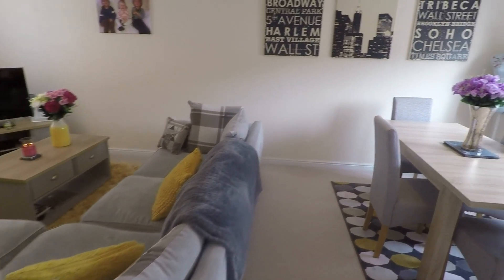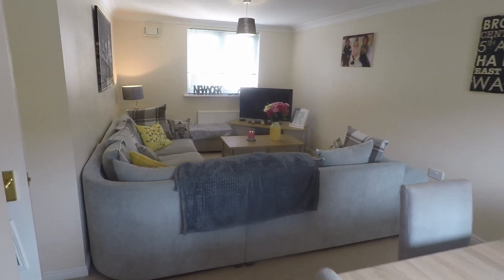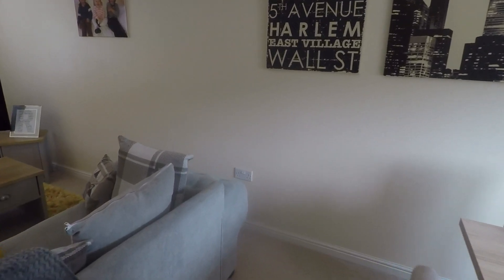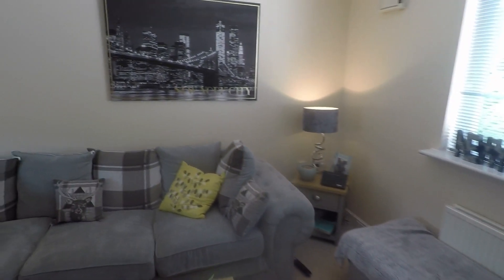Through to here we have the main living space — a fantastic size open plan living and dining area. Beautifully presented with dual aspect windows overlooking the front and rear of the property. As you can see, plenty of room for a large corner sofa or other seating, as well as a dining table and chairs.